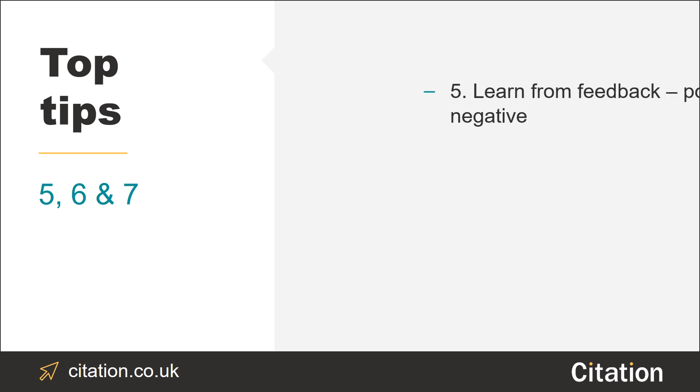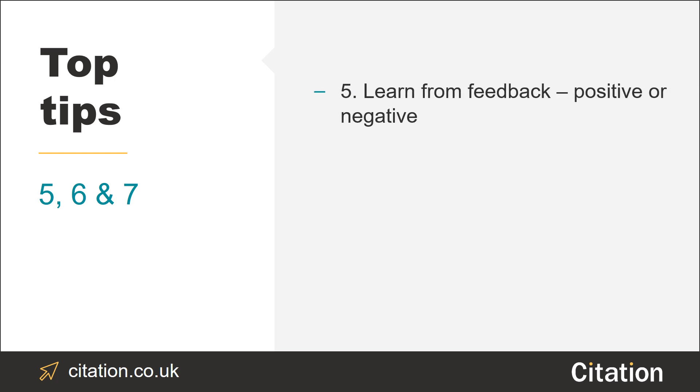Tip number five: learn from any feedback given in complaints and use them to improve the overall quality of your service. Don't forget to celebrate success too.